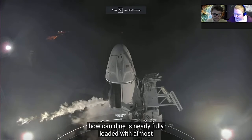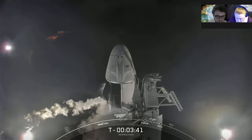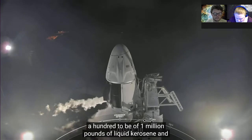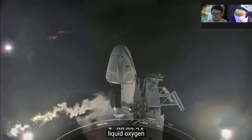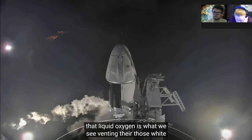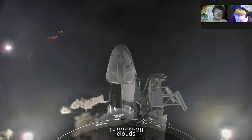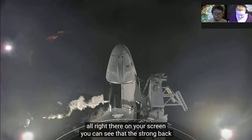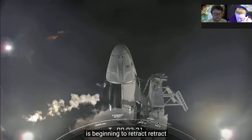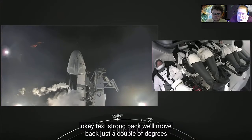Falcon 9 is nearly fully loaded with almost one million pounds of liquid kerosene and liquid oxygen. That liquid oxygen is what we see venting there — one of those white clouds. You can see that the strong back is beginning to retract.